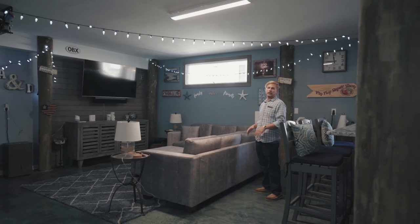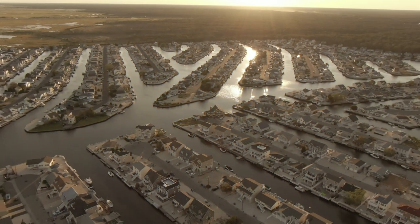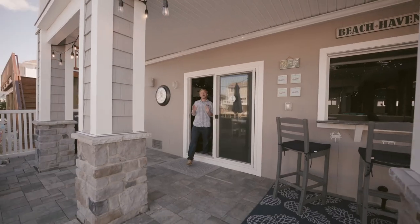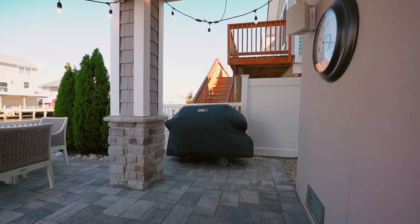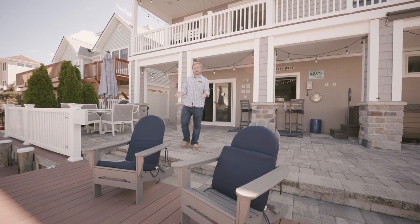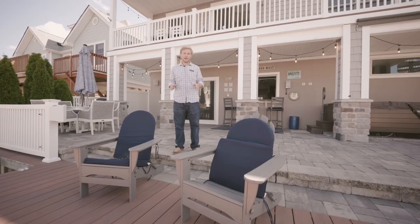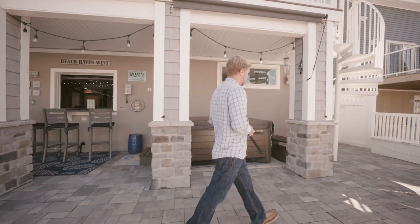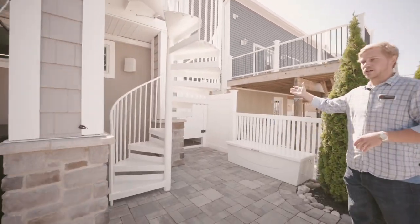The space is heated and cooled for comfort in every season of the year. Follow me out to the patio — you will never feel crammed with all this room. There's an area for a grill, space to enjoy a meal, and when you're done, head over to your Trex deck and enjoy the sunset over the lagoon. After that, head on over here for a relaxing sit in your hot tub. When you're ready to go in for the night, hop on over to rinse off in your oversized outdoor shower.